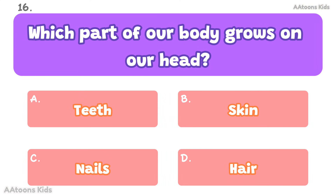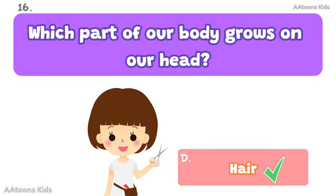Which part of our body grows on our head? Hair. Hair grows on our head and protects it from heat and cold.